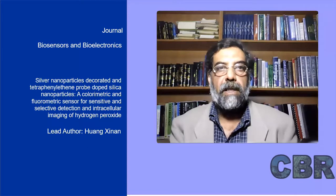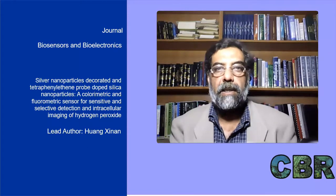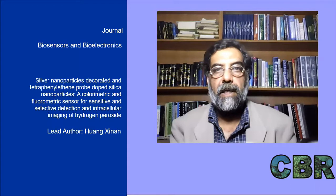Today's paper is on silver nanoparticles decorated and tetraphenylethene probe doped silica nanoparticles — a colorimetric and fluorometric sensor for sensitive and selective detection and intracellular imaging of hydrogen peroxide. Hong Shenan is the lead author.